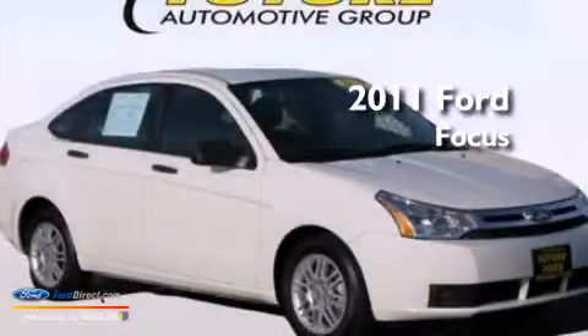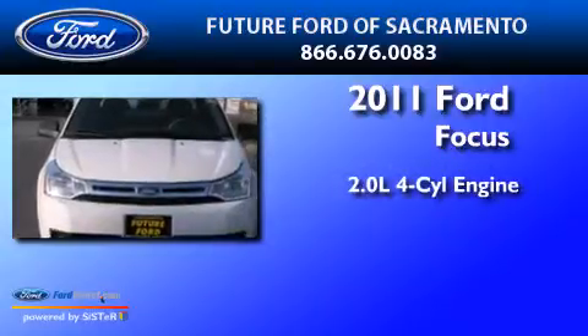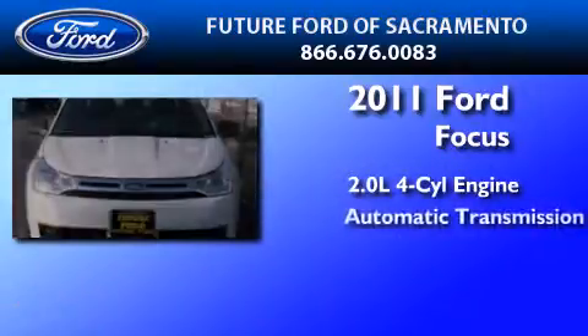This is a certified pre-owned 2011 Ford Focus. It features a 2.0-liter four-cylinder engine and an automatic transmission.